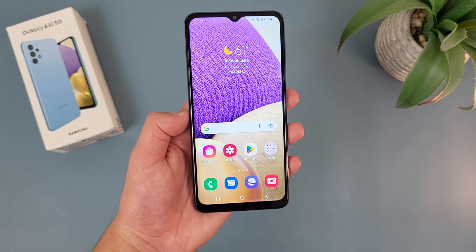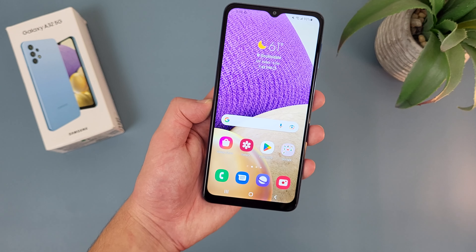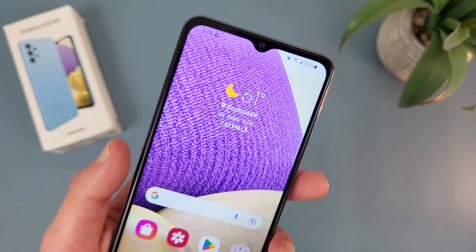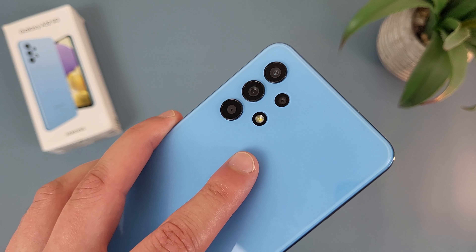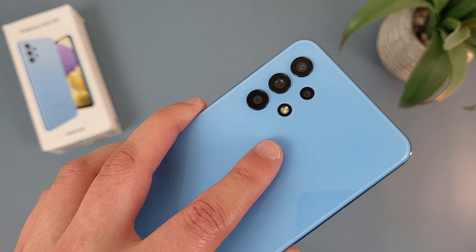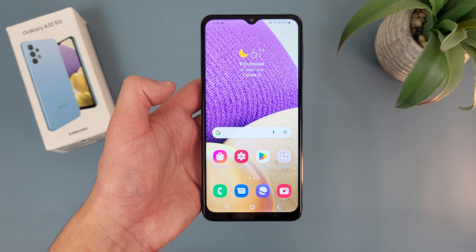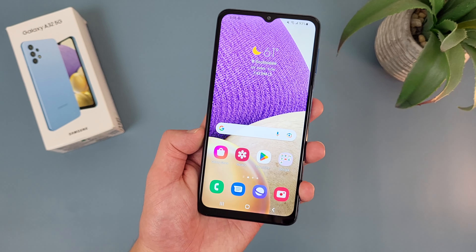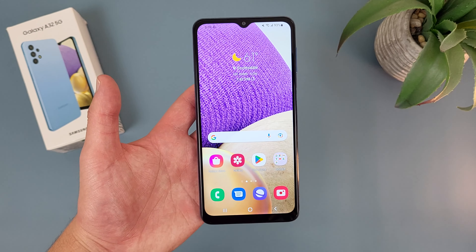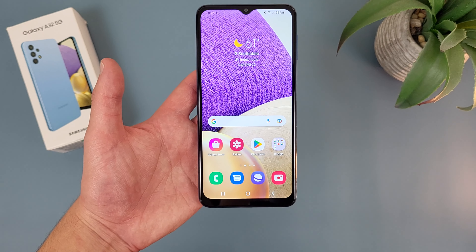Now taking a look at the camera setup, honestly, for being a pretty old phone at this point, the Samsung Galaxy A32 5G does have a nice camera setup. In the front we've got a water drop notch for the selfie camera, which is 13 megapixels. Then on the back, we've got a quad camera setup with a 48 megapixel main camera, an 8 megapixel ultrawide camera, a 2 megapixel depth sensing camera, and a 5 megapixel macro camera. For video, this phone can record in up to 4K on the rear camera and 1080p on the front. Despite being about a year and a half old, the Samsung Galaxy A32 5G does have a really good camera, and the photo quality is really good as well.